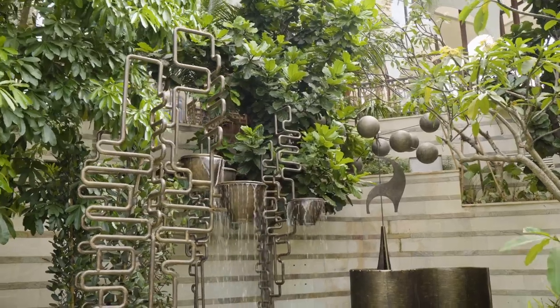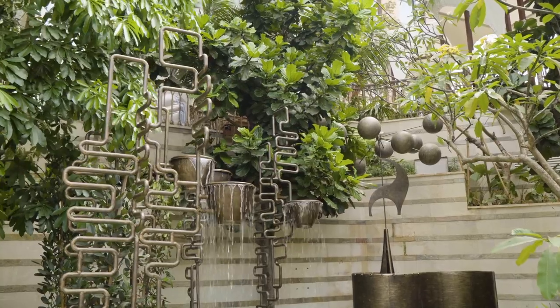If somebody can come back here two or three or four days and discover something different — like, 'I never noticed that funny mobile over there with those big globes' — if someone can tell me that on day four, I'm really happy. What makes it unique is that every single piece of artwork, every single piece of furniture, every single wall that you see — we've never done that before and we've never seen it anywhere else.